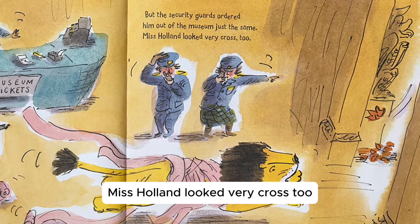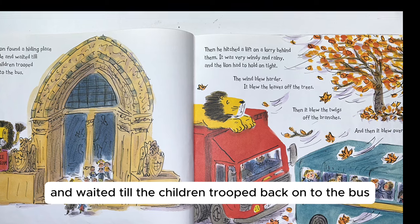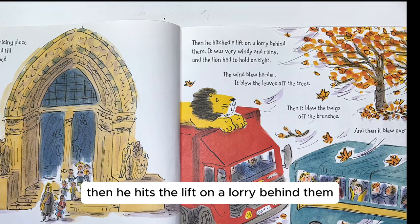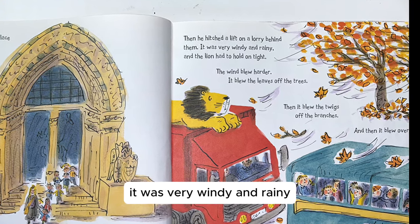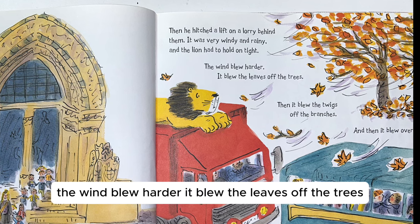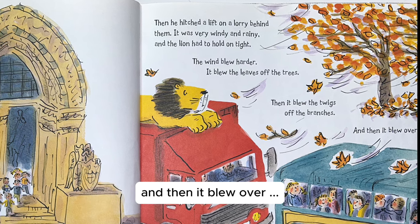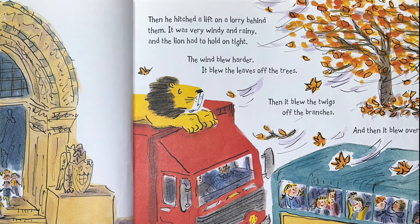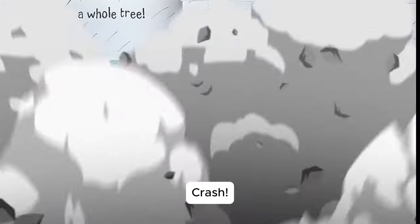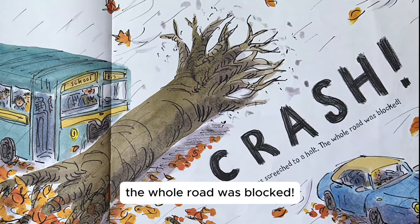Miss Holland looked very cross too. The lion found a hiding place outside, and waited till the children trooped back onto the bus. Then he hitched a lift on a lorry behind them. It was very windy and rainy, and the lion had to hold on tight. The wind blew harder. It blew the leaves off the trees, then the twigs off the branches, and then it blew over a whole tree. Crash! The bus screeched to a halt. The whole road was blocked.